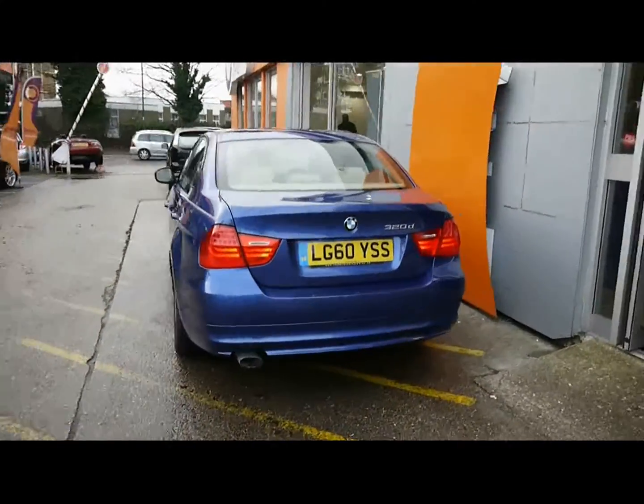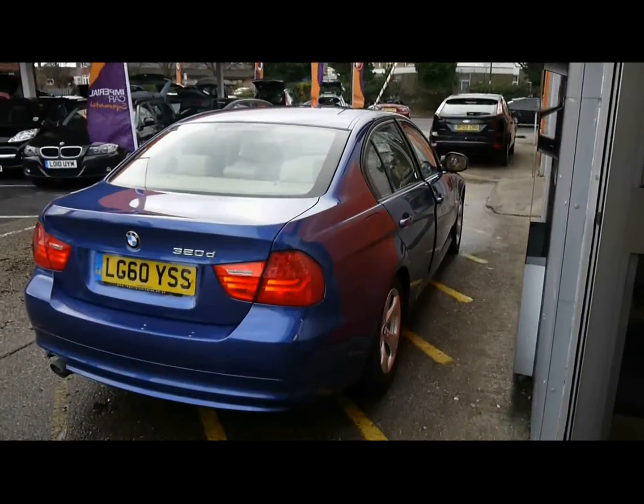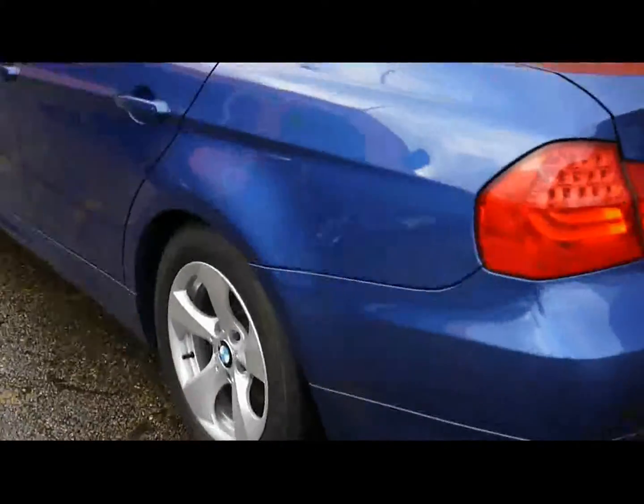Reverse parking sensors, colour-coded handles and door mirrors. The alloy wheels are in excellent condition and show no signs of them touching the kerbs.